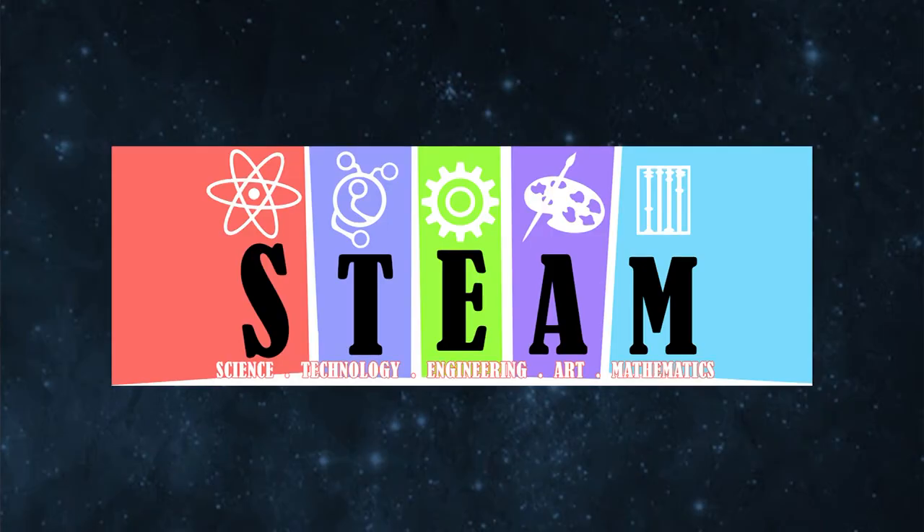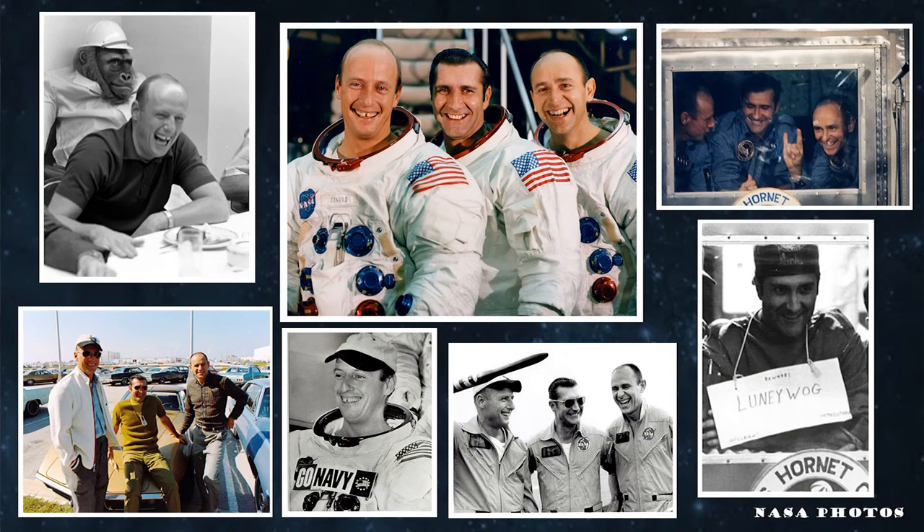If you're a student, maybe dreaming of traveling in space one day, I hope that through my sharing of this artifact and this story, some of that magic so graciously given to me has now rubbed off on you — that just as their service inspired my own, they will inspire you to pursue your dreams through science, technology, engineering, art, and math. And that you'll laugh all the way to your destination and back, wherever it may be. After all, Apollo was a human endeavor, and none were more human than the crew of Apollo 12.